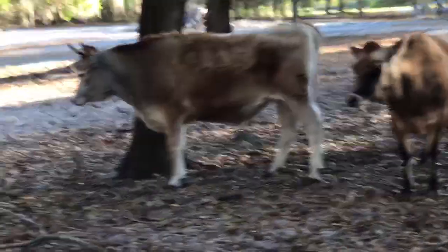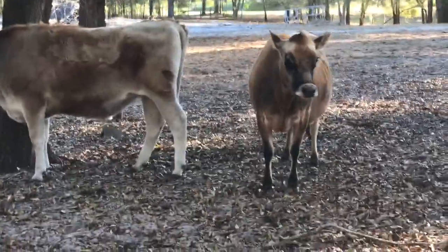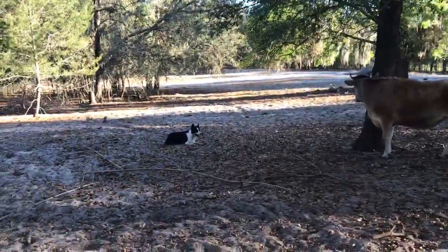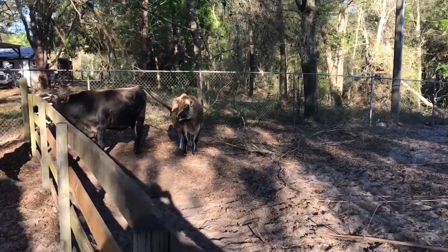And you could do it the au naturel way by putting a bull in with them, or you can do artificial insemination. With the bull going in with them, you don't know the exact dates.